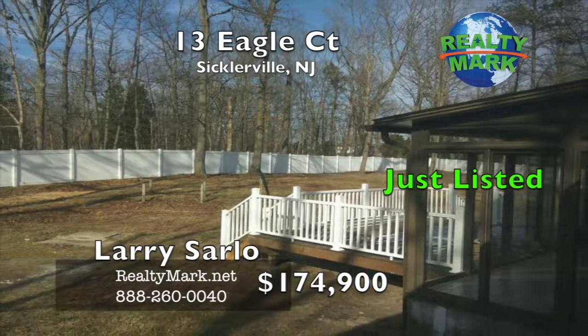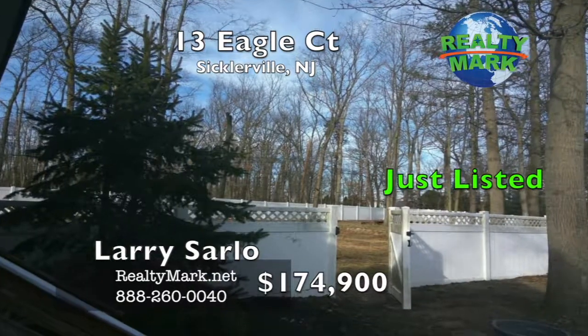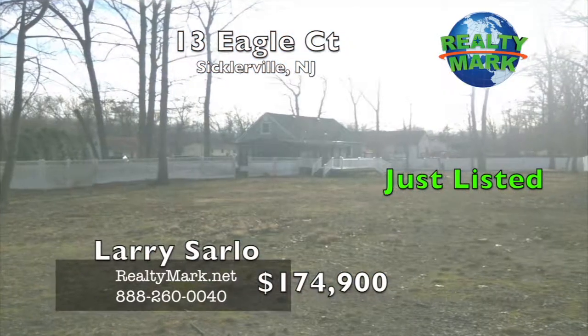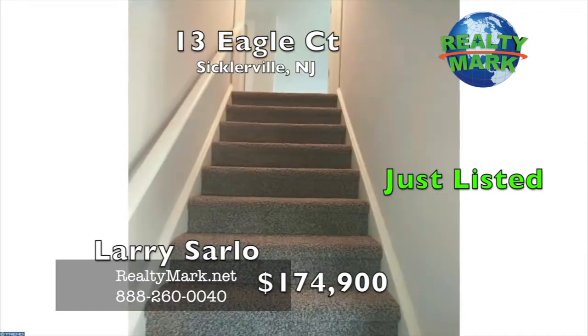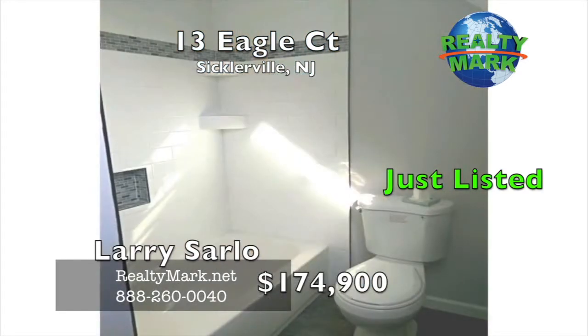Wait until you see the huge private backyard lined with white vinyl fencing, ready for your family entertainment all year long. All of this nestled within a wooded country development at the end of a quiet cul-de-sac family location. Close to main roads, access to Philadelphia and all shore points. Low property taxes make this home very affordable. Call Larry Sarlow for more information.